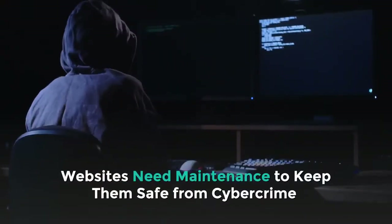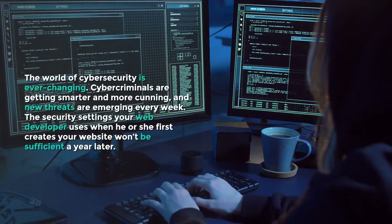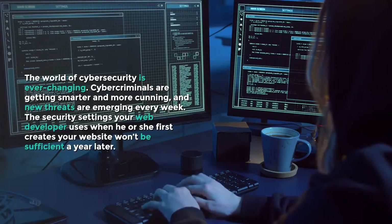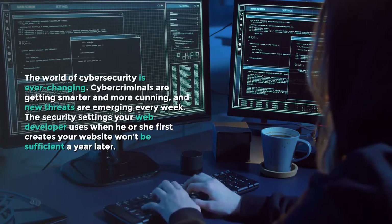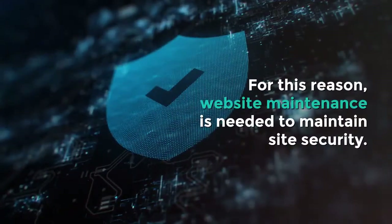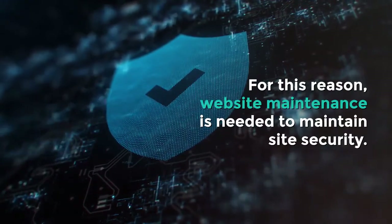Websites need maintenance to keep them safe from cybercrime. The world of cybersecurity is ever-changing. Cybercriminals are getting smarter and more cunning, and new threats are emerging every week. The security settings your web developer uses when he or she first creates your website won't be sufficient a year later. For this reason, website maintenance is needed to maintain site security.